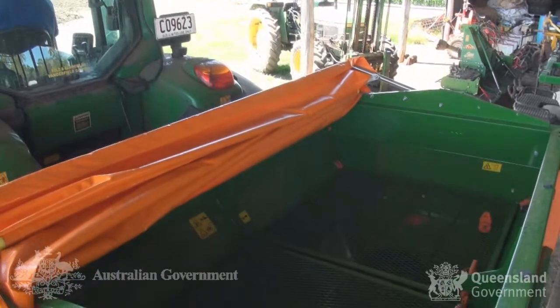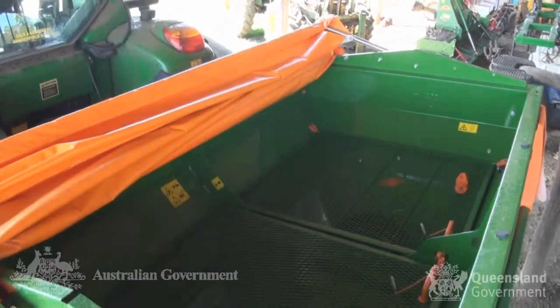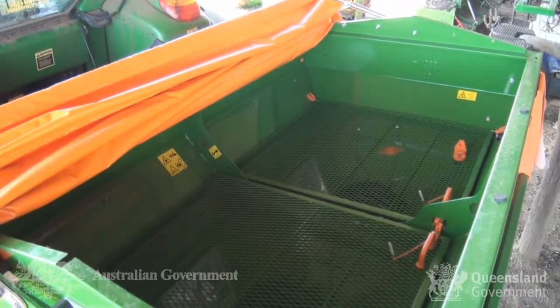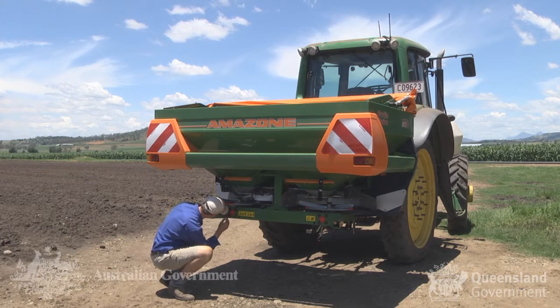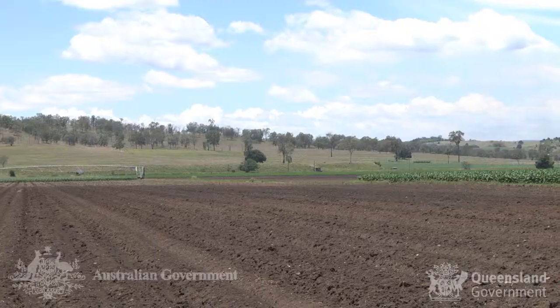With assistance from the Department of Agriculture, Fisheries and Forestry Queensland, Ed and Ben are trialling a variable rate spreader. This allows them to tailor their fertiliser applications to meet the precise nutrient requirements of their farming system.